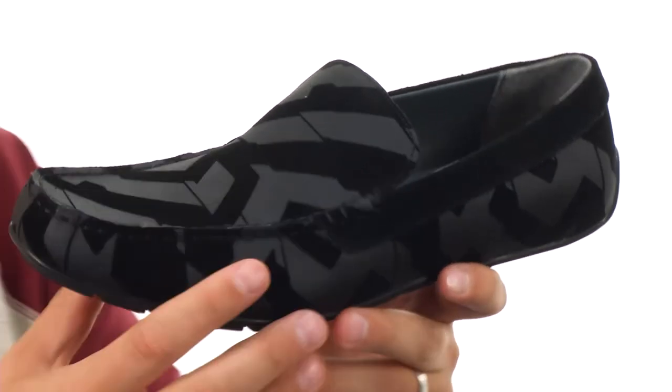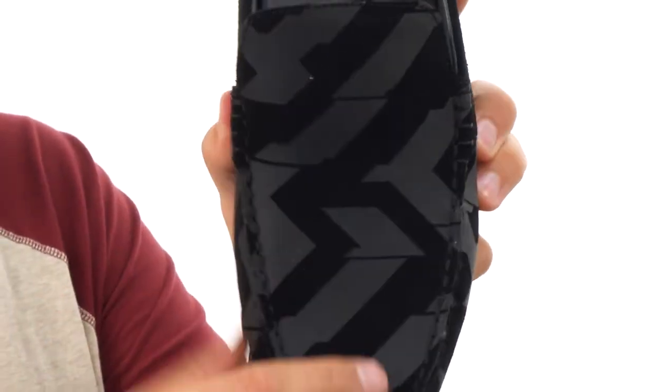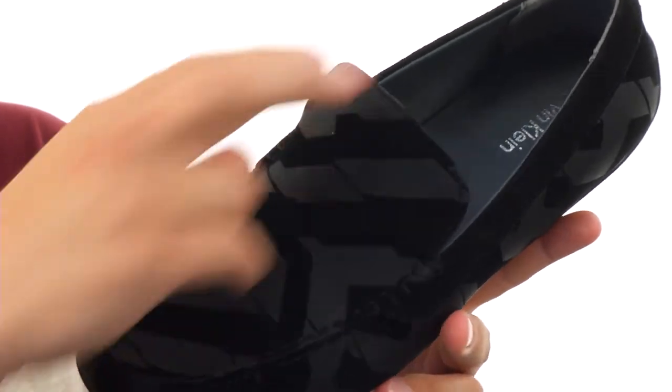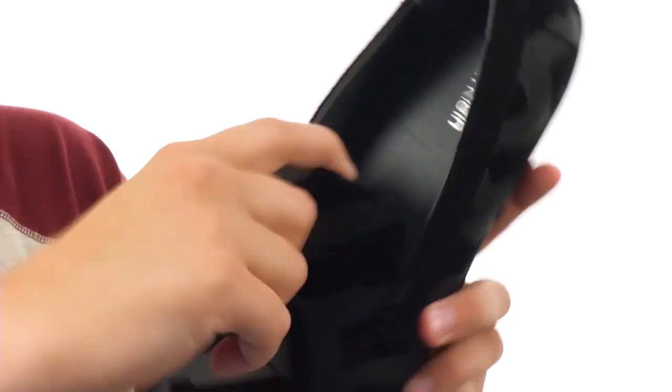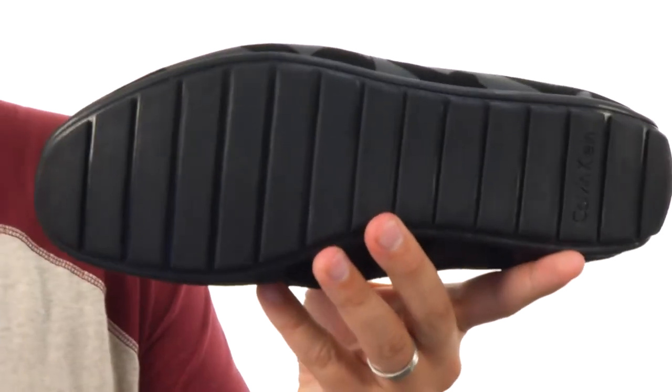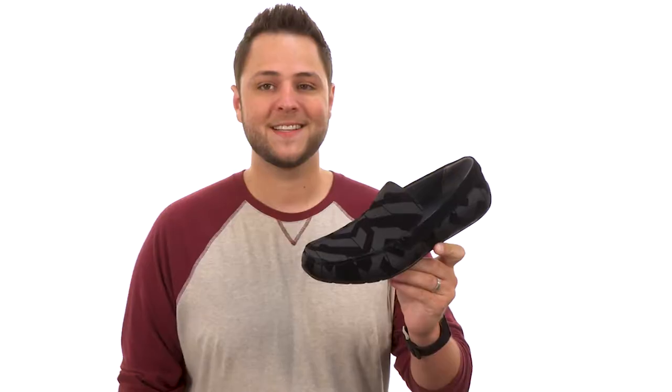What I love most about these is that really cool style throughout the upper here, that really unique design — your feet are definitely gonna stand out in these. It's got an easy slip on and off construction, with a really smooth breathable interior, good cushioning in that footbed, and a sturdy rubber outsole. Stylish and super comfortable, this is from Calvin Klein.